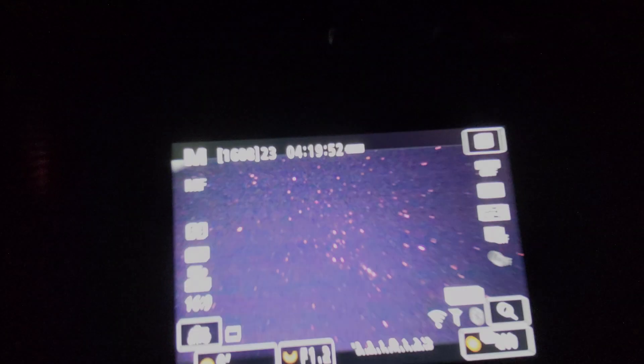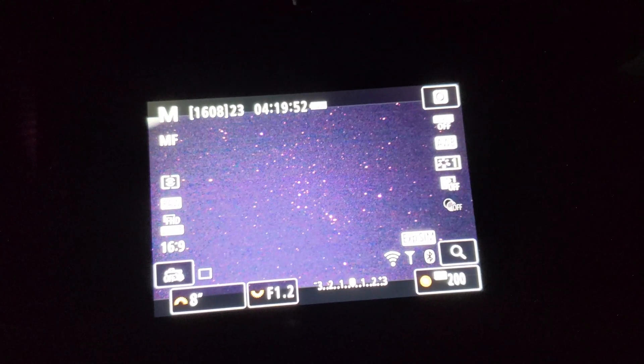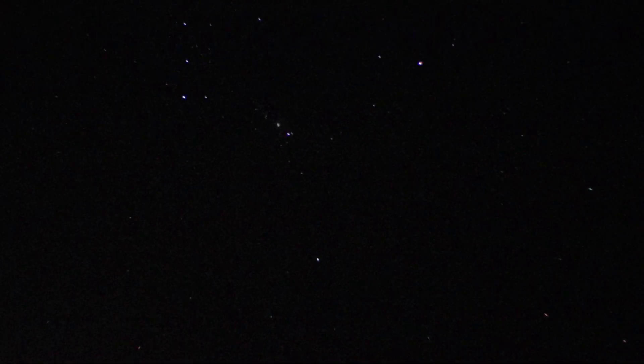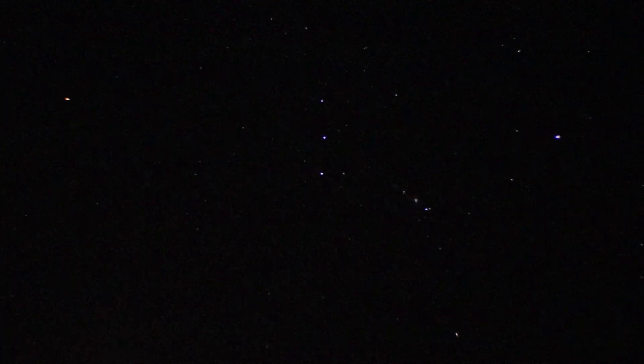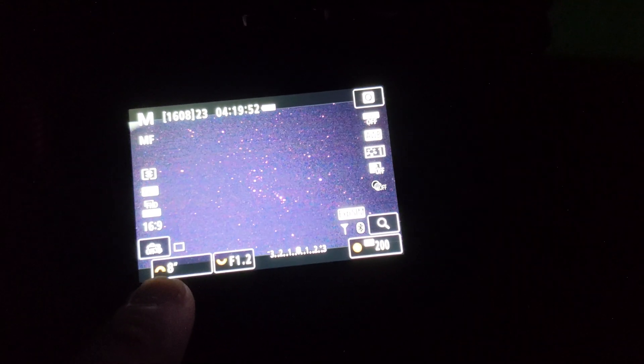I just wanted to showcase the settings I'm using right now. What you're seeing here is essentially the night sky that my phone is seeing — it is absolutely ridiculous. My phone obviously cannot see it all, but this is what my camera sees. I can see maybe half of that. The amount of stars that are visible is crazy. So what I've done is open it up all the way, focus to infinity, and set my exposure to be eight seconds long.